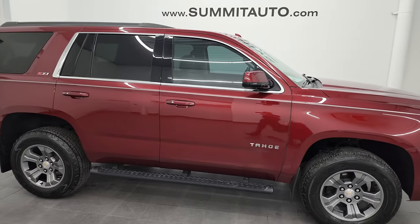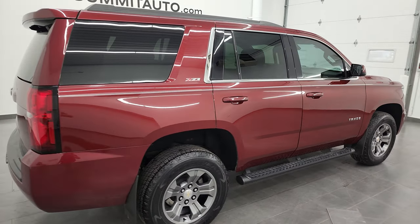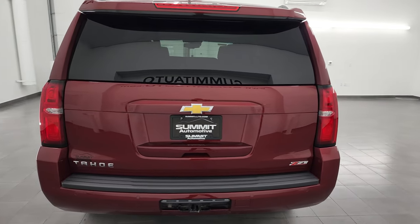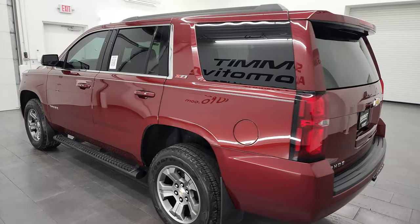Hey, this is Brett and this 2020 Chevy Tahoe LT1 Z71 is stock number 13305Z. I am here at Summit Automotive in Fond du Lac, Wisconsin, your new and used SUV headquarters.